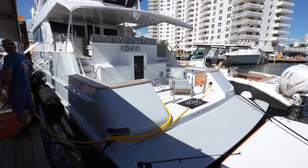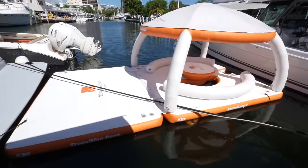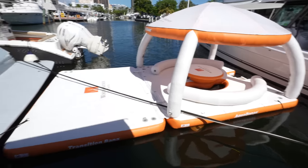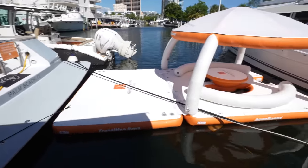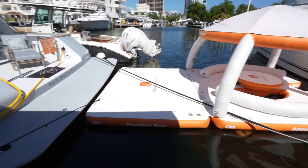Starting off the yacht, I wanted to give you a little shot of this — this is a great example of the extra toys you can have on board, just how much extra space you can get from some of these inflatables. When you're owning a yacht, you want to get out on the water and enjoy it, and inflatables like this definitely extend the functionality and reach of your enjoyment.